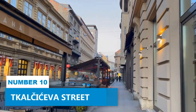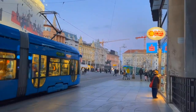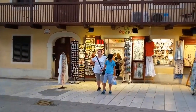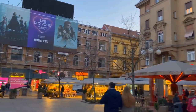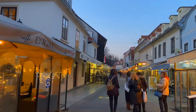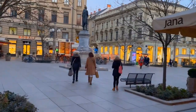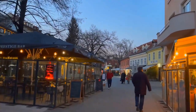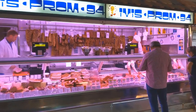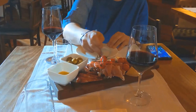Number 10: Tkalčićeva Street. Take a leisurely stroll along Tkalčićeva Street and immerse yourself in the vibrant culture of Zagreb. This pedestrian-only street is a delightful maze of beautiful cafes, shops, and boutiques beckoning you to explore every nook and cranny. Feel the pulse of the city as you meander through this historic district. Pause for a moment of respite at one of the outdoor cafes, savoring the flavors of Croatian coffee while indulging in people-watching. And when hunger strikes, let the aroma of mouth-watering Croatian cuisine lead you to the many inviting restaurants.